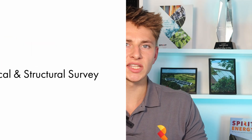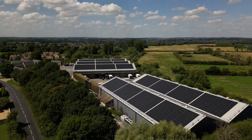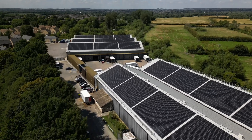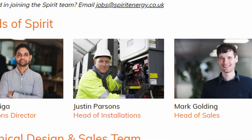A key part of preparing for Sam's installation was sending our Head of Installations around to do a technical and structural survey. Pretty much every installation, whether it be small domestic or large commercial, that Spirit Energy has done since the first install in 2010 has had a rigorous technical and structural survey from our Head of Installations, Justin.